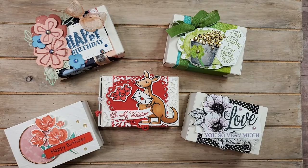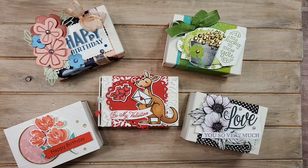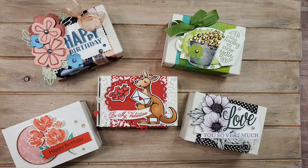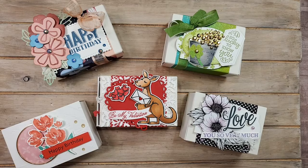Hi friends, this is Patti Bennett. This is a Facebook Live video, a weekly crafting video that I do on Facebook on my business page every Friday. Today is the last Friday of February, February 26th, when I am going live.